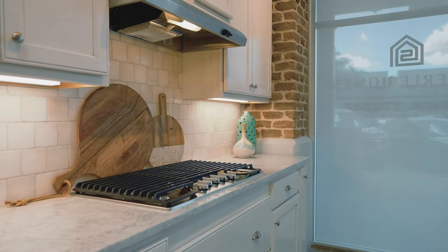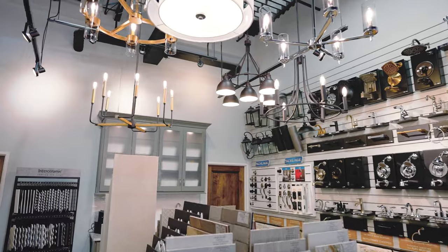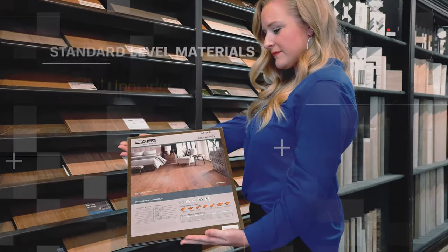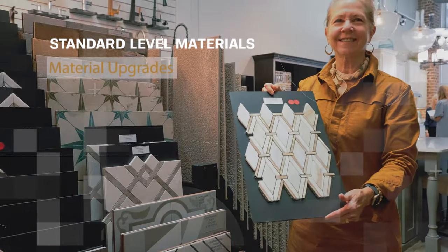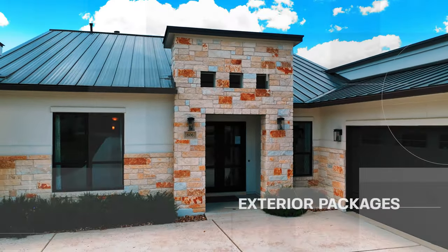We have a wide range of styles, textures, and textiles to choose from. You will be shown all of the standard level materials for your home, as well as materials you can upgrade to for an additional cost. We will start with the available exterior selections packages.